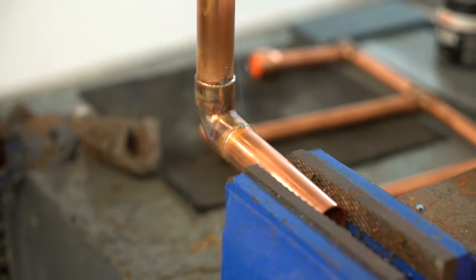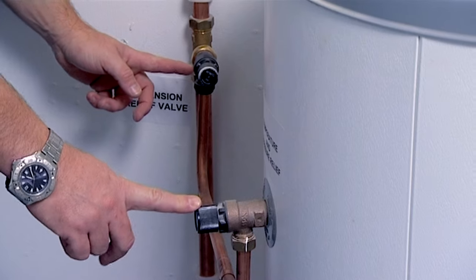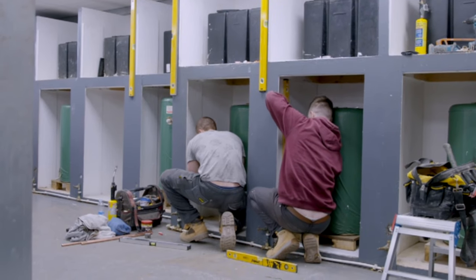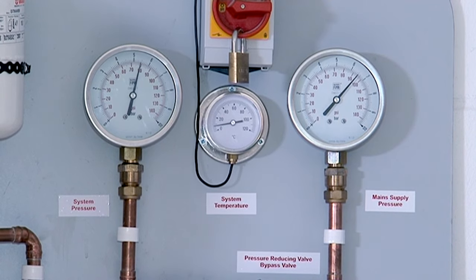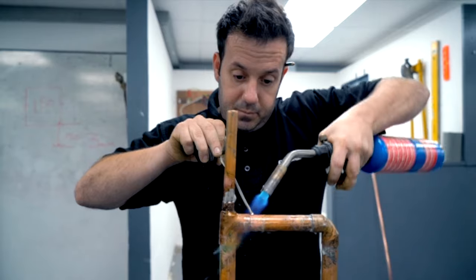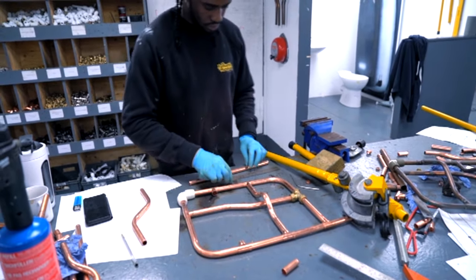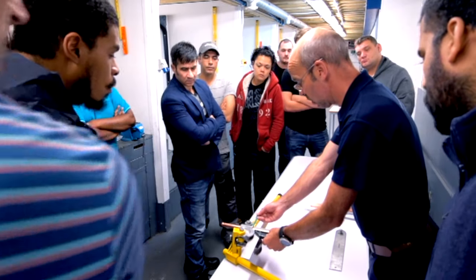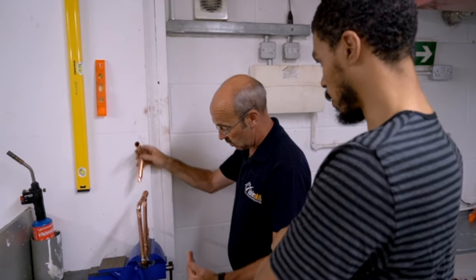We can also provide training and assessment in unvented systems, energy efficiency and water regulations so you can keep up to date with all the latest plumbing developments and regulations. AbleSkills also has the staff and approval system in place to offer on-site NVQ training and assessment once you're working in the industry.